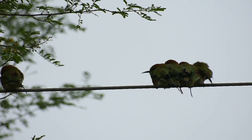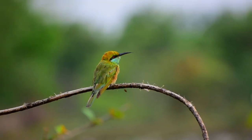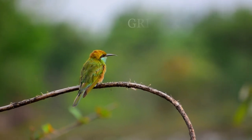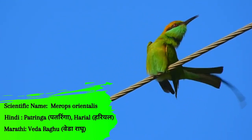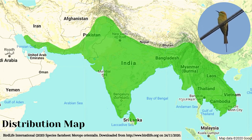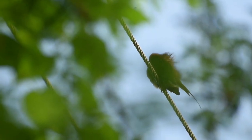Sometimes seen alone or in small parties, seated next to each other on electric city wires and fence posts, this bird's name is the perfect amalgamation of its color and its preferred food — bees. Green Bee-eater. Its scientific name is Merops orientalis, called Pataringa or Hariel in Hindi and Vedaraghu in Marathi. They are quite widespread and are residents across the country.